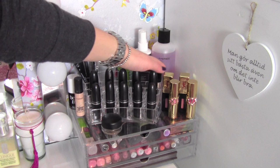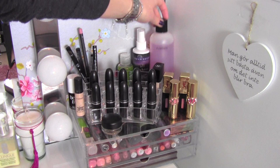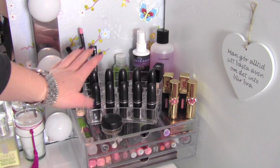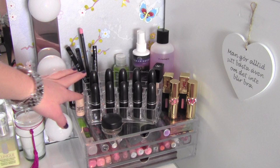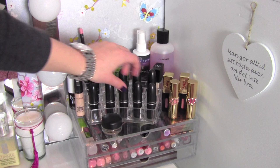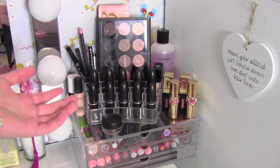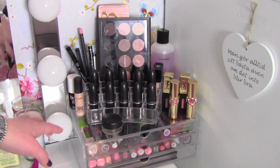Right here I have my Chanel Vitalumière Aqua Foundation, which I'm almost out of — I really love this for lighter coverage. I have my MAC brush cleanser, my Urban Decay All Night Air setting spray, and some hand sanitizer from The Body Shop. I have most of my MAC lipsticks here — ten of them. My favorite shades right now are Hue, which is a gorgeous nude shade, and Syrup, which is gorgeous for winter and fall. I want to make a MAC lipstick collection video, so let me know down below if you want to see that.